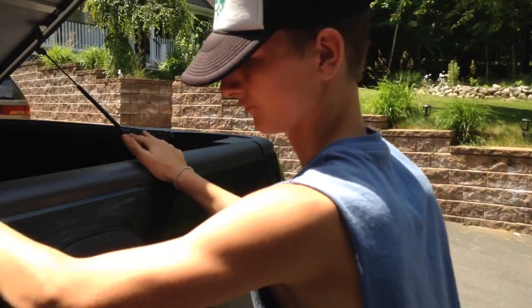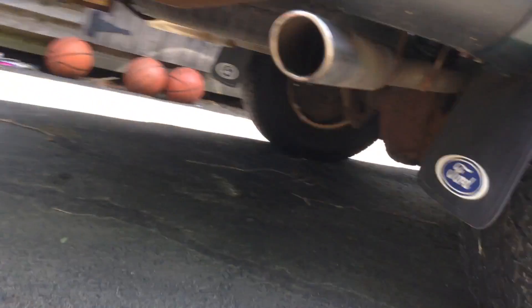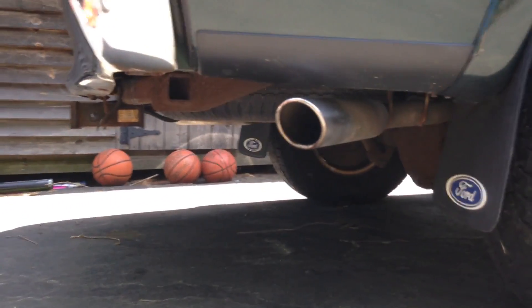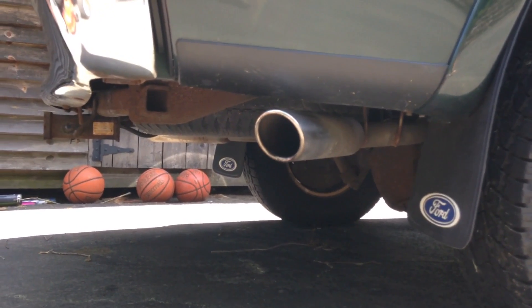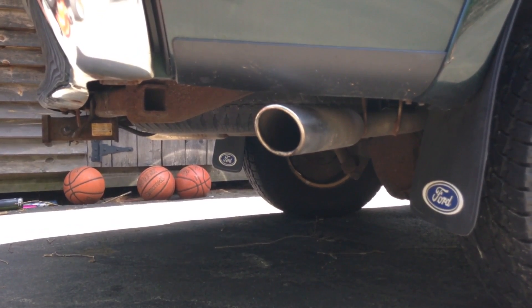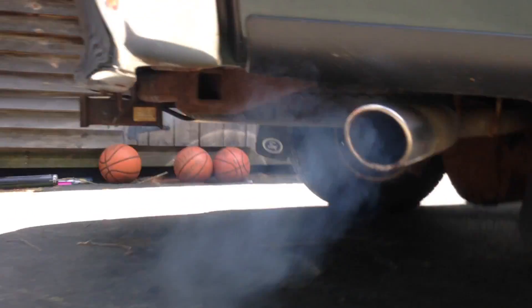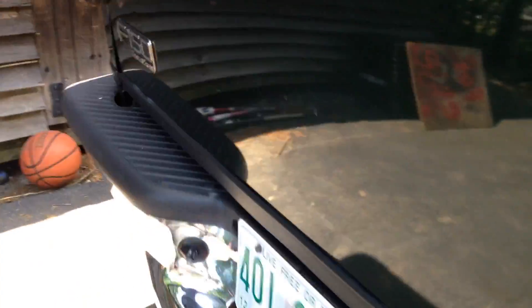So to the exhaust — we got a Flowmaster dual-tip exhaust muffler delete. I'll start it up for y'all guys, show you how it sounds. Sounds real fucking good, not as good as your mama whining. Sounds like raw sex, don't it? I'm Brian Cater. Thanks for checking out my 1999 Ford F650.